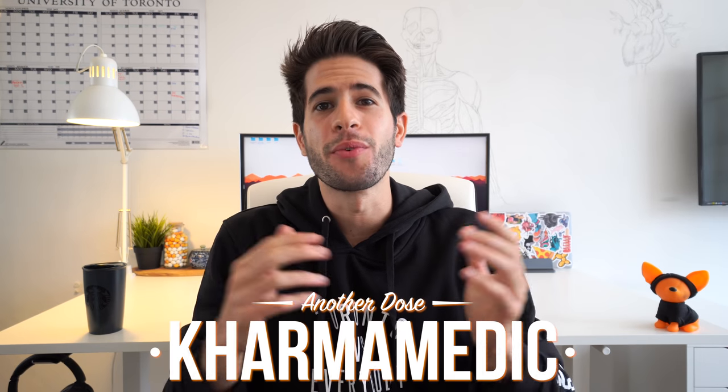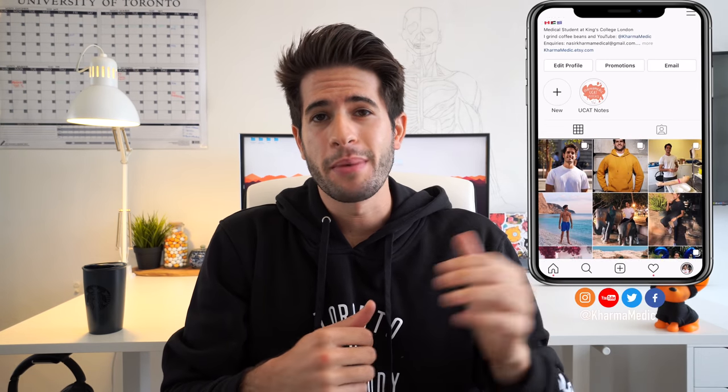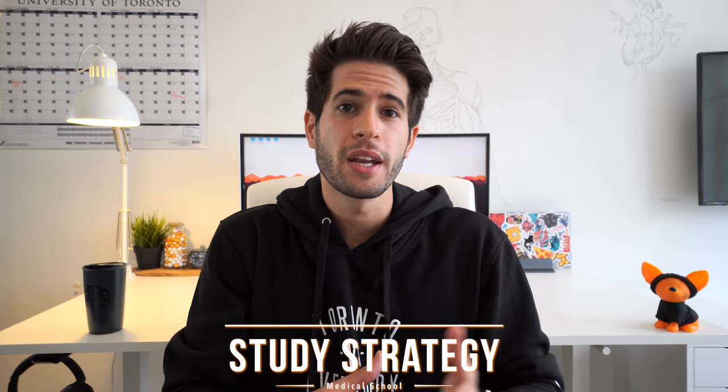What is up guys, Karma Medic here and welcome back to another Dose. If this is the first time you're watching one of my videos, hi my name is Nasser and I'm now a third year medical student studying at King's College London. You can also follow me on my Instagram for more daily updates about my life at medical school, but for now let's jump straight into the topic of this video: what my study strategy is at medical school and how I can consistently score well.